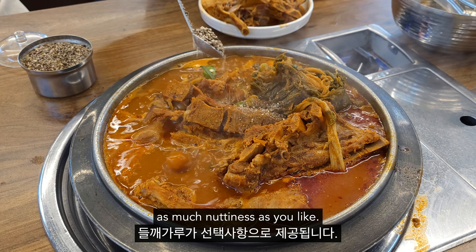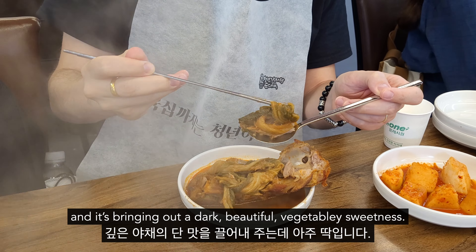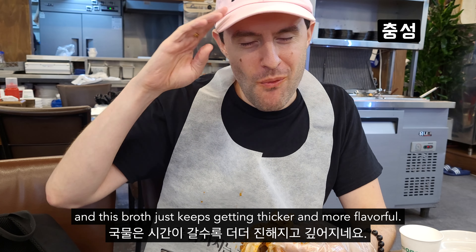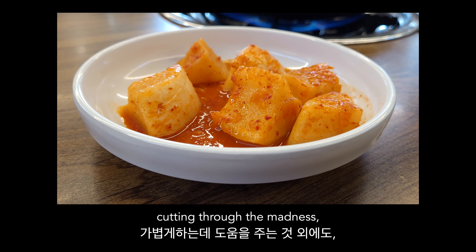이거 맛이 진합니다. 농축된 돼지의 지방과 고기로 꽉 차있지만, 향기로운 깊은 맛과 잔잔하게 계속 느껴지는 고춧가루와 아름답게 발란스를 맞춥니다. 고기는 완전히 부드럽게 발라져 눈물이 날 정도로 감동적이고, 콜라겐 듬뿍과 마시는 힘줄 등도 들어가 있어서, 돼지 등뼈가 이 음식의 주인공임을 다시 한번 깨닫게 해주는데요. 또 여기 우거지가 너무 좋다는 말씀을 안 드릴 수가 없네요. 우거지가 정말 많이 들어있고, 깊은 야채의 단맛을 끌어내 주는데 아주 딱입니다.